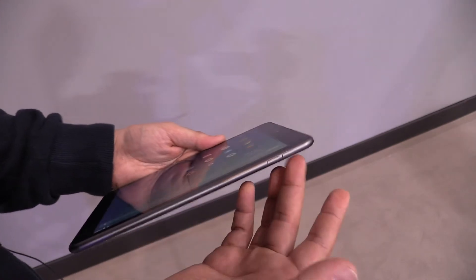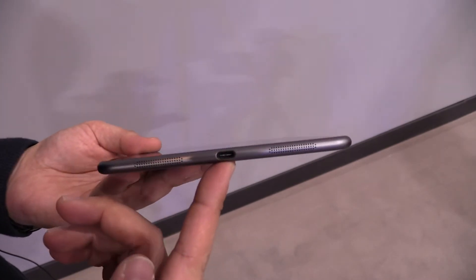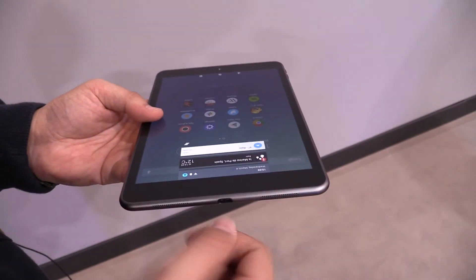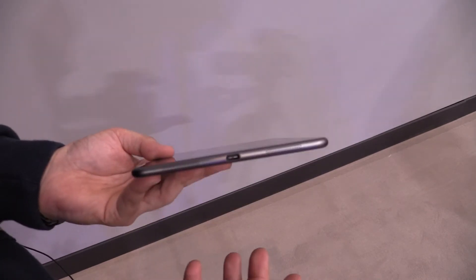The cool thing is the aluminum back — it feels really good in my hand. We have the volume rocker, the power button, the headphone jack, and the cool thing is that it already has the new USB Type-C port. With this port, it doesn't matter anymore how you put in the USB cable, so no more hassle like with the micro-USB cable.